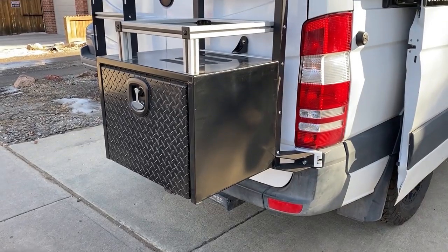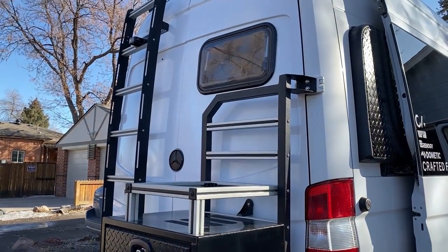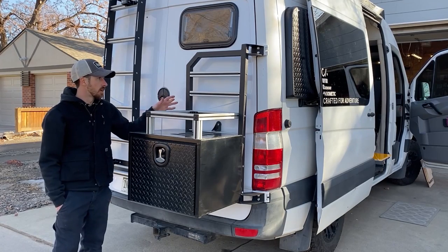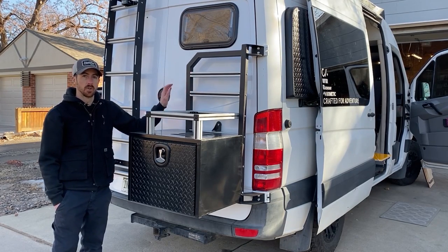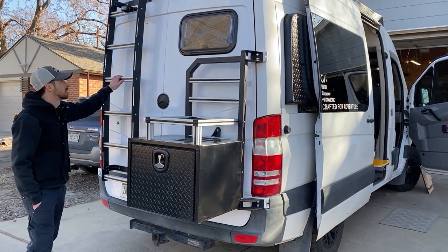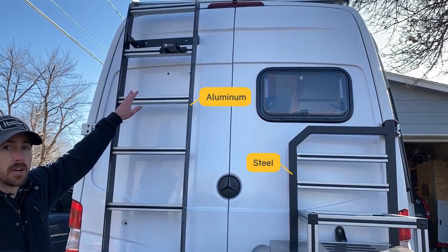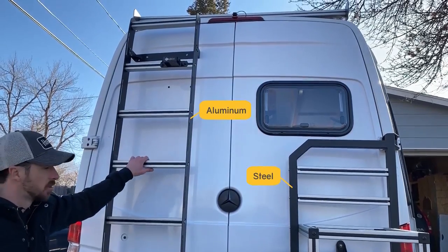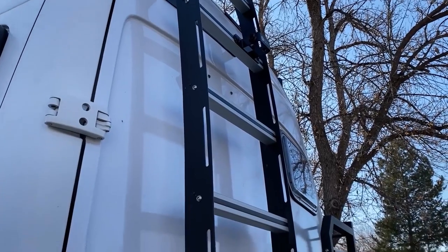On the back of the van we have our custom rear carrier and our ladder. The 80/20 aluminum extrusion allows us to save weight with the overall build and lets us attach anything we want to the rear carrier and the ladder. On our ladder we have a spare fork mount if we need to transport a third bike, and we can also use it to transport spare fuel or a Trasharoo trash bag.